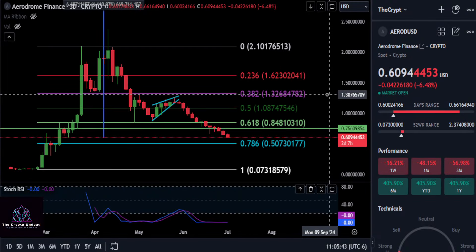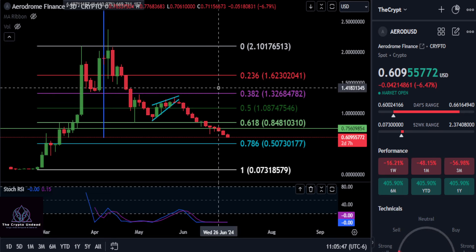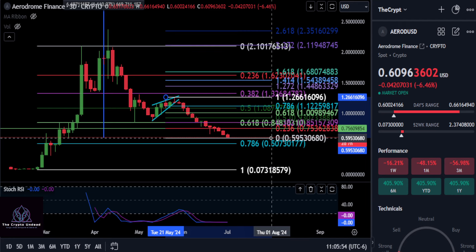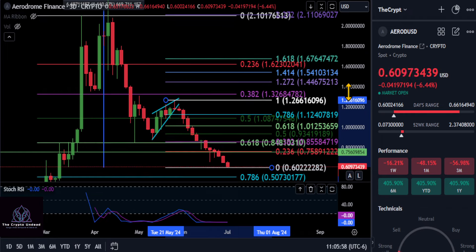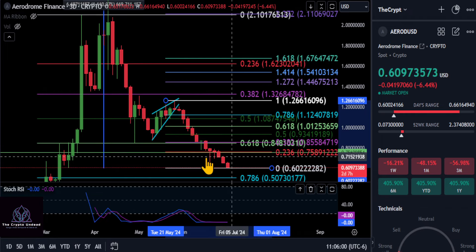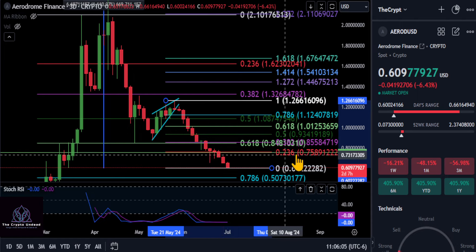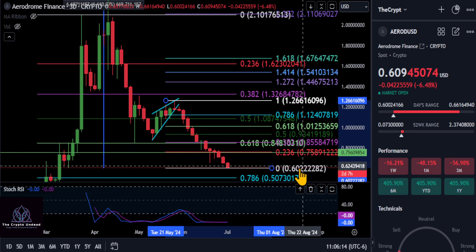A quick update on Aerodrome — AERO is still coming down and we may find a bottom here at about $0.60. Drawing a Fibonacci from the high to that recent wick, it lines up with the green support line on the chart at the 23.6% level. For any bullish momentum back up, you'd need to get over $0.75 and then $0.84, which are the 38.2% and 61.8% Fibonacci levels.